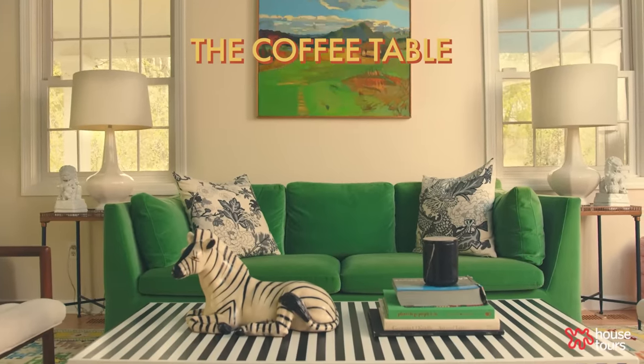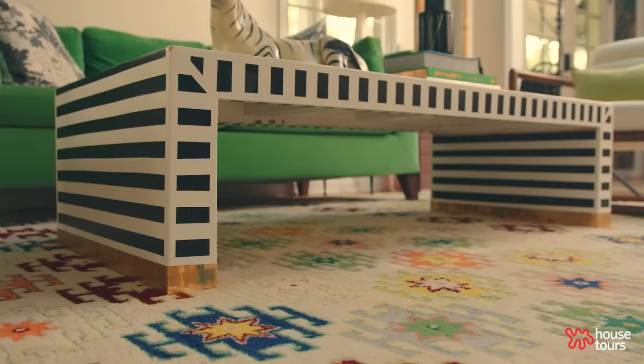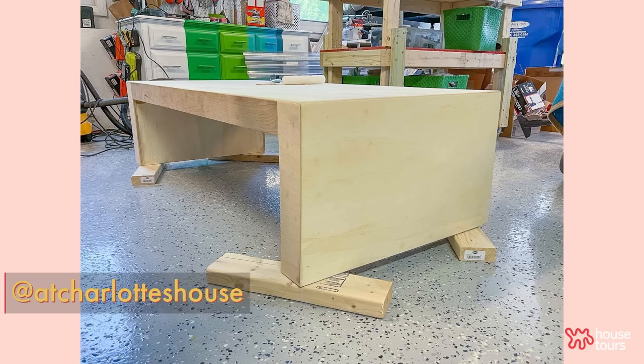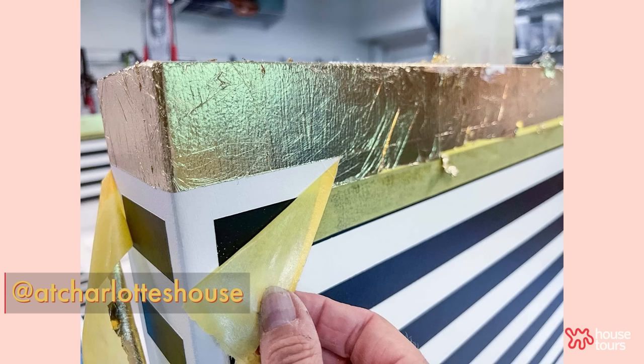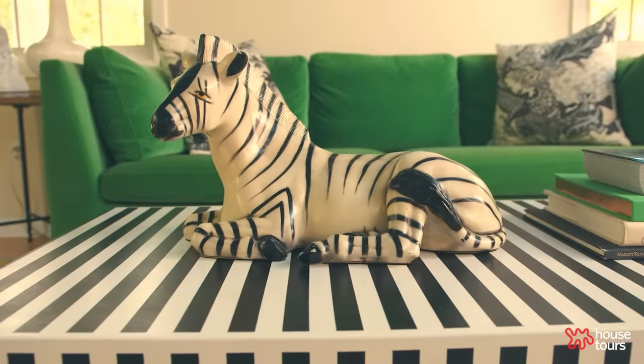The coffee table was a challenge. I was actually working with Frog Tape, which is where the inspiration for the stripes came in. It was the first time I created a piece of furniture with mitered corners. I really wanted a clean shape to help balance the aggressive stripes, and I kind of love the contrast. It's a fun piece for this space.